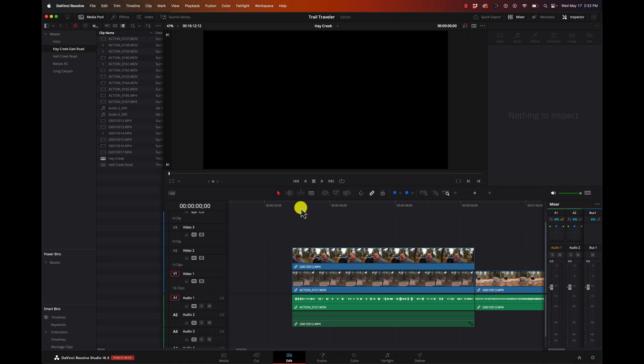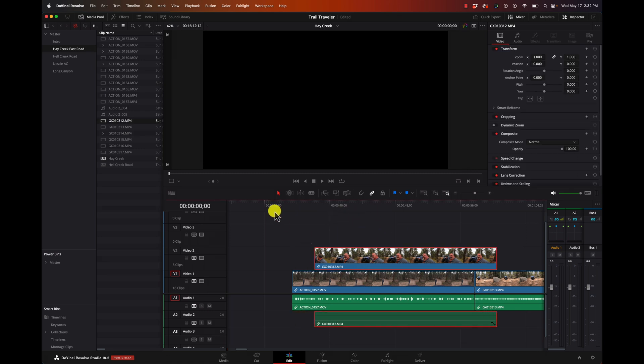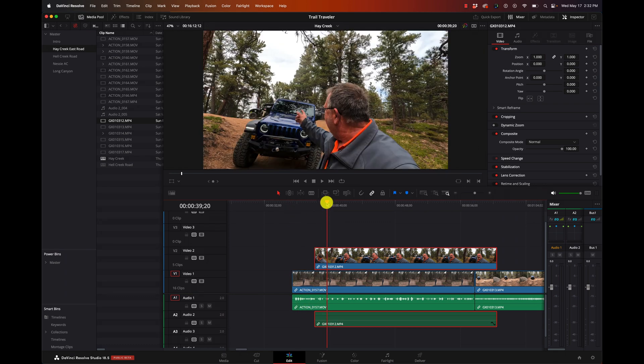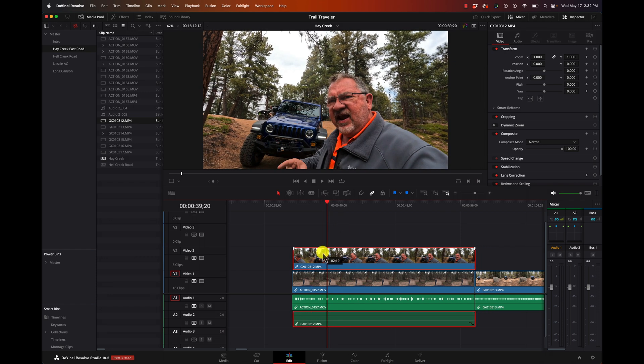Video is a hierarchy. The higher a clip is up on these tracks, the higher priority it has. So you can see I have a track here with me standing in the road, and if I go to this next clip it's a close-up - this is for my other channel called Trail Traveler where we do off-road videos. If one clip is on top of another, the one that's on top is going to be shown.